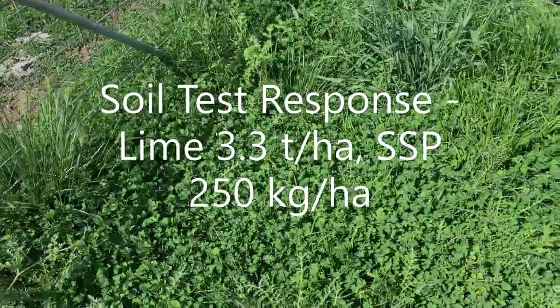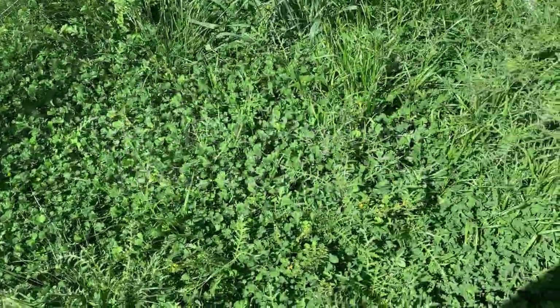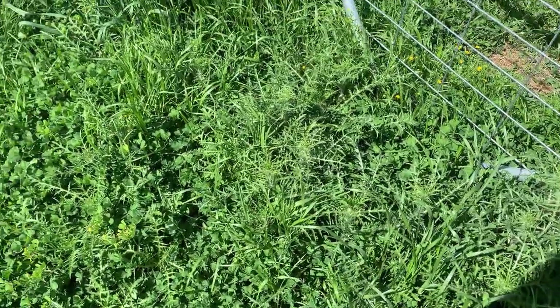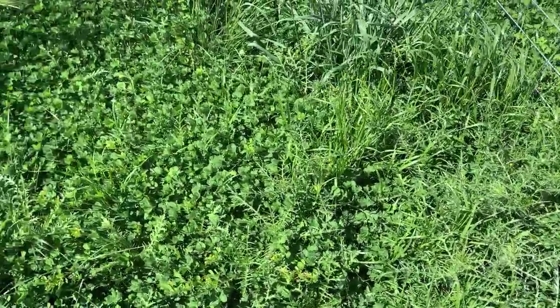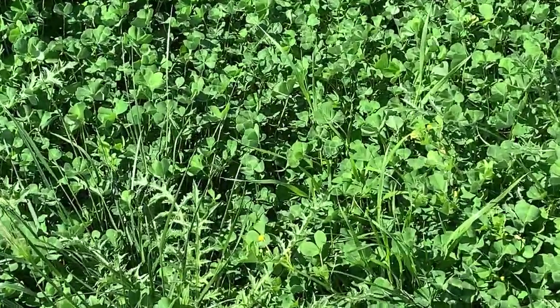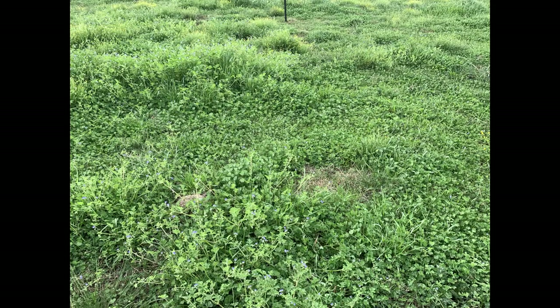I was able to set up the cage on a particularly good patch of pasture on the soil test response treatment, with the pasture growth compared to the control being immense. Here is another photo illustrating the difference between fertilizer and control.